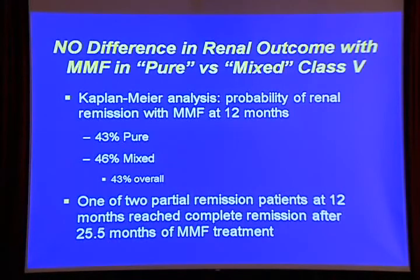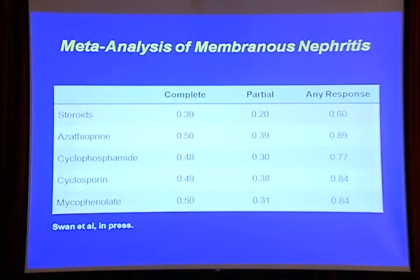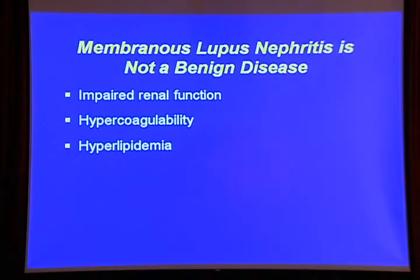Here is what does matter: if a patient has membranous and they're nephrotic, they're just not going to do well — only 11% will have a complete remission. This means we should detect membranous early, way before the patient is nephrotic, and treat with mycophenolate early. A meta-analysis of all treatment studies of membranous shows clearly that steroids alone are not the answer — you really do need to add another drug, though all the other drugs appear quite equal. Membranous cannot be thought of as a benign form; patients eventually have impaired renal function, become hypercoagulable, and develop hyperlipidemia.